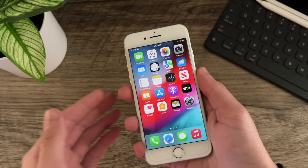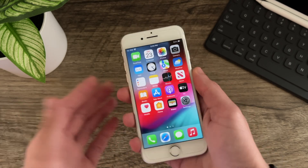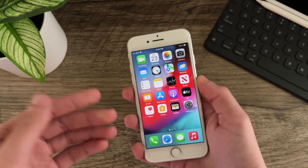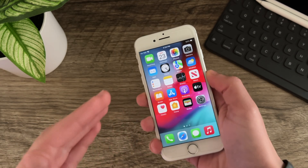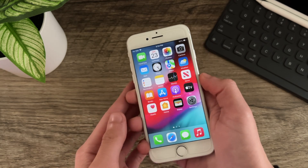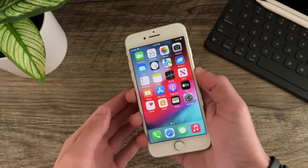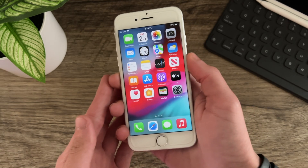Standby on the other hand is significantly improved over iOS 15.0 and other releases of iOS 15. I'm noticing a drain of about 10 to 12% overnight, which is much improved over the up-to-20-something percent we were seeing with iOS 15.0. This is a very welcome improvement and I'm hoping it only gets better from here.